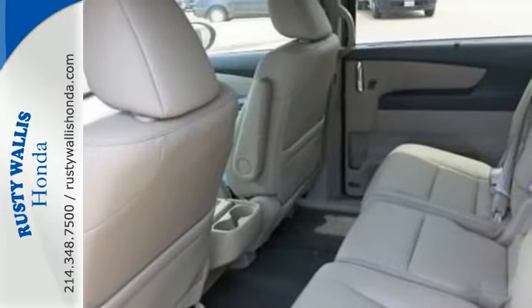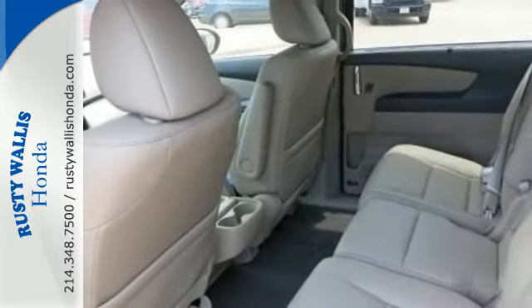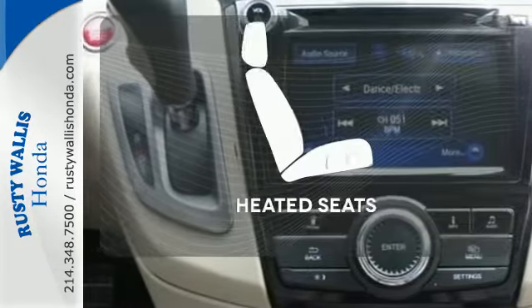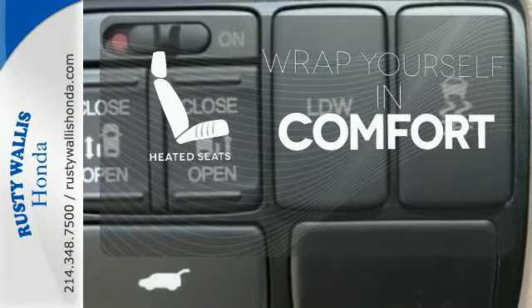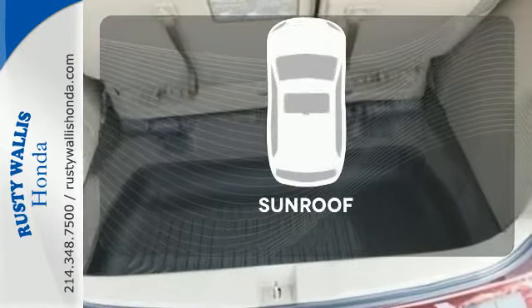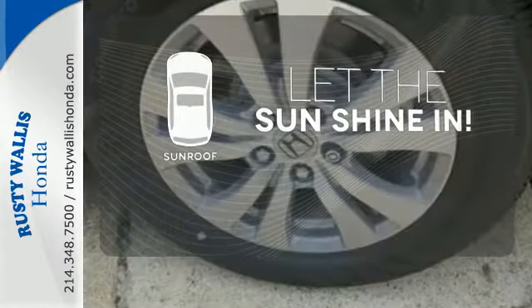Vehicle stability assist with traction control, a rear-view camera, and multiple airbags keep what's most precious safe. Ward off the chills with the heated seats. Avoid scraping snow and ice with the heated mirrors. Let the sunshine and fresh air in with the sunroof.